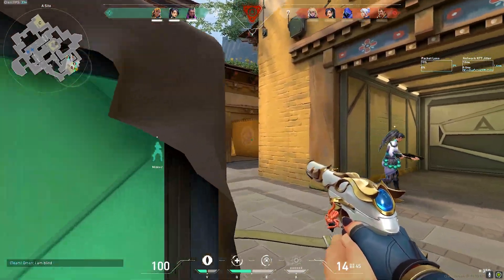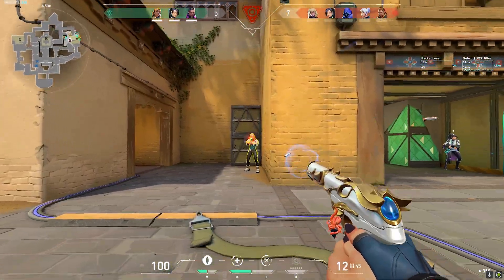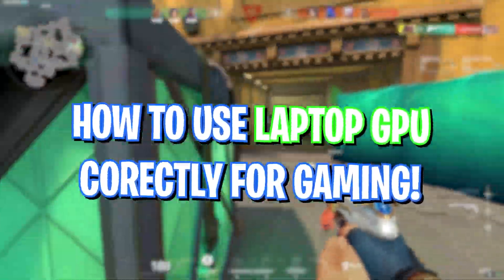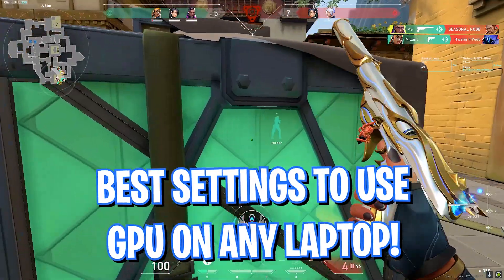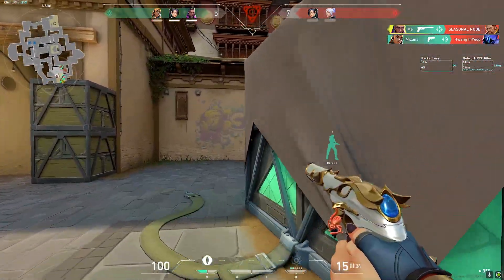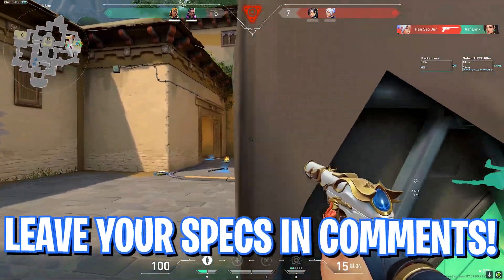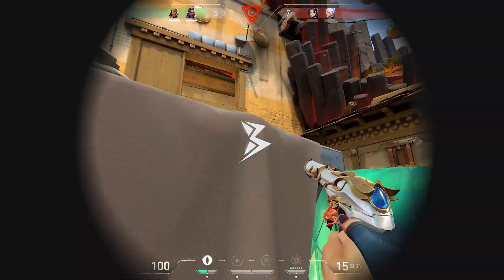Hey, what's going on people, Bear Fox here and welcome back to another brand new video. In today's video I'm going to be showing you guys how you can fix your laptop to utilize the GPU over the CPU which is already present, to get better frames. Make sure to watch this video till the end, don't forget to leave a like, and do leave your specs down in the comments below.